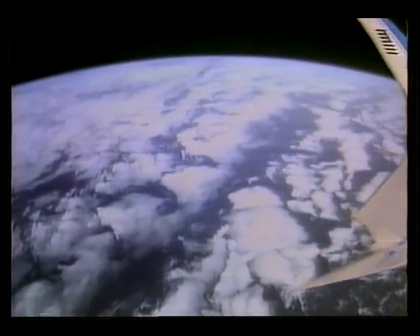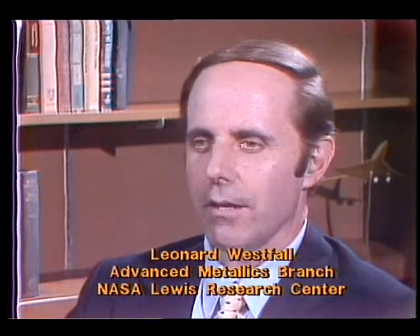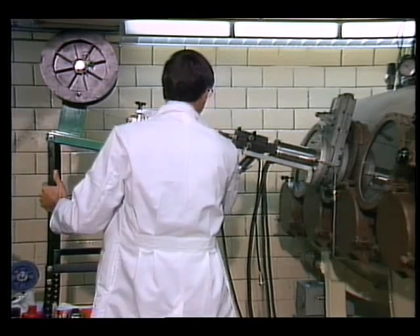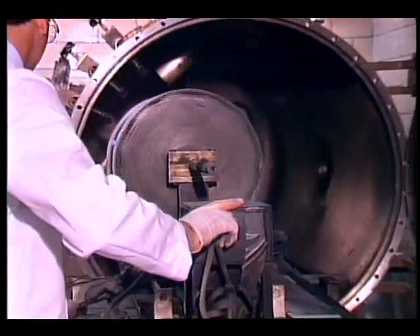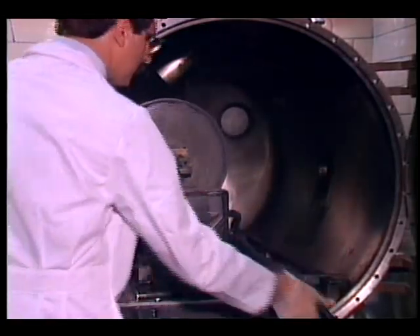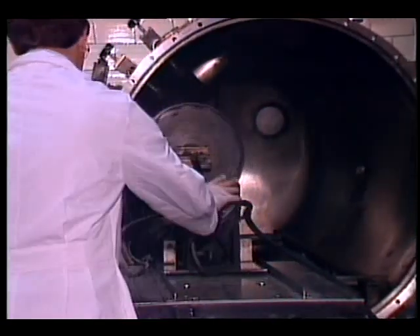This method was developed right here at NASA by one of our engineers, Leonard Westfall. He works in the Advanced Metallics Branch of NASA's Materials Division. Recently, Mr. Westfall described exactly how the arc process works.